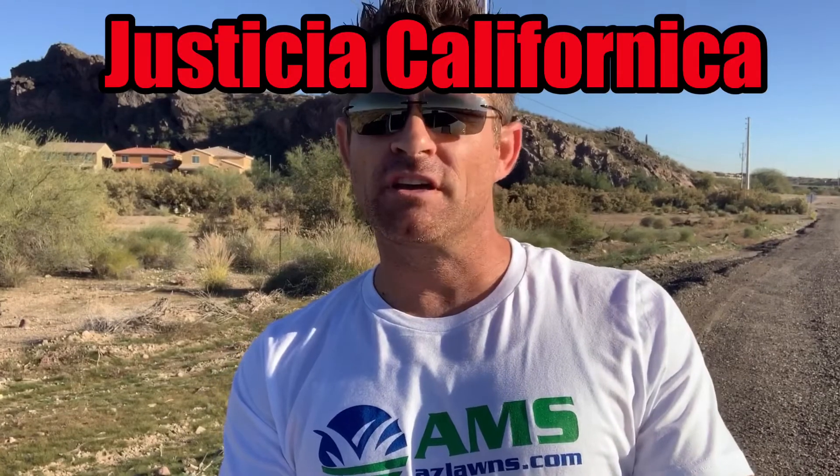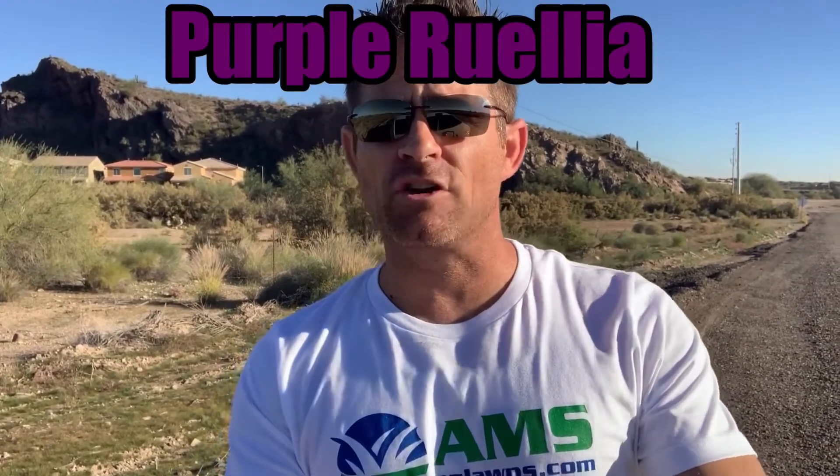The Justica Californica shrub — it's got a red flower and it's kind of a smaller shrub. I'll be sure to add pictures to this video. The purple Ruelia shrub is a low ground cover that kind of spreads, and it's got a pretty purple flower.